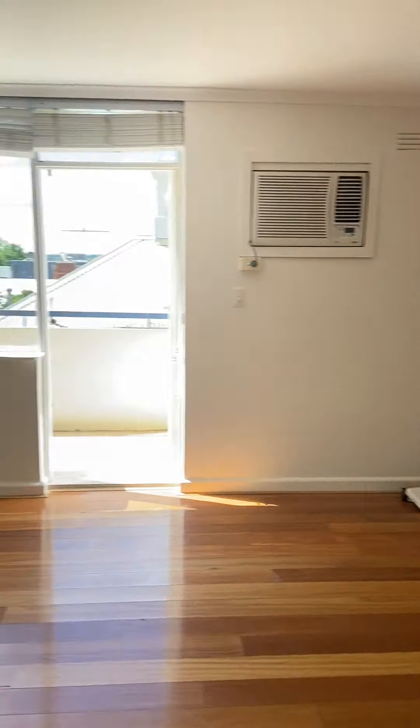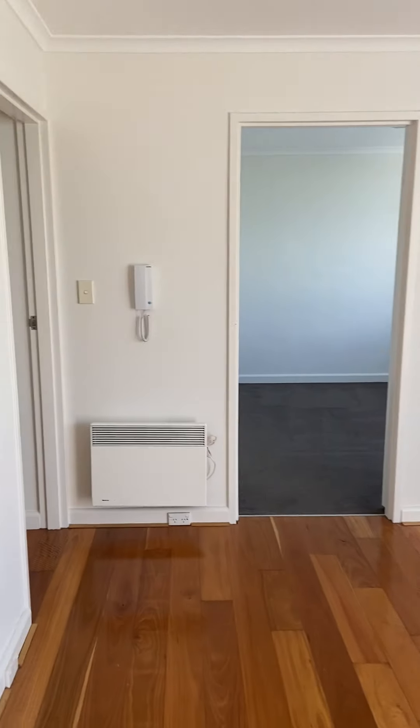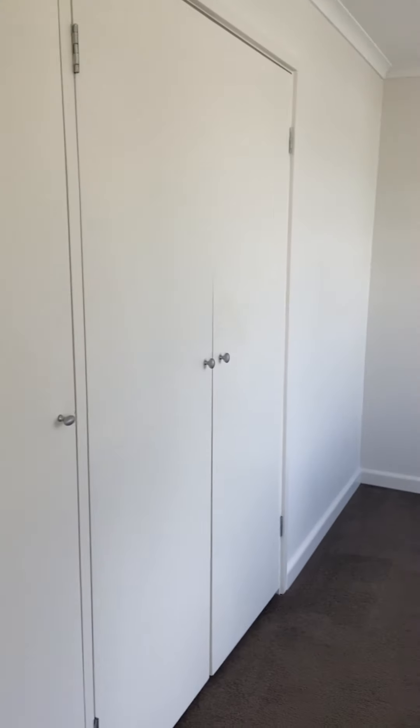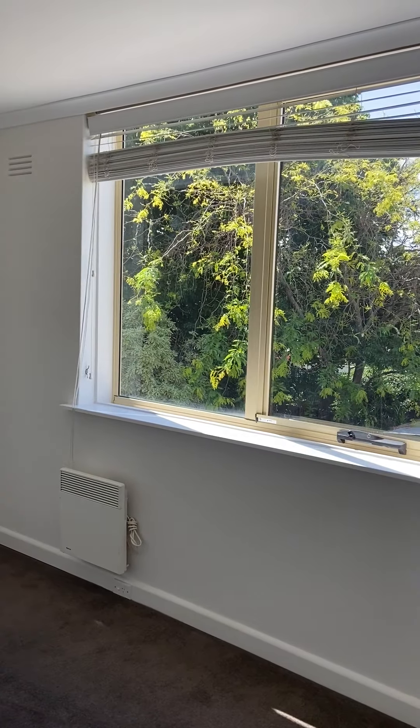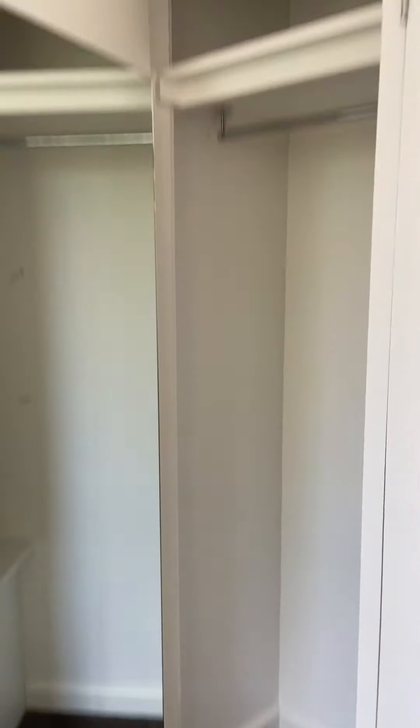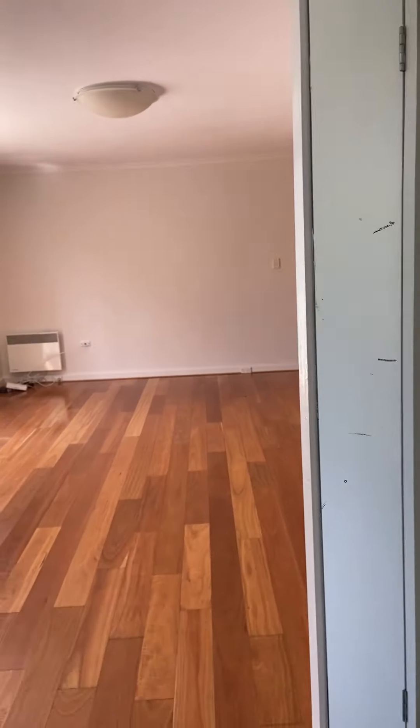There's an intercom entry. The first of the bedrooms — they're roughly equal in size — has a built-in robe, electric panel heater, and Venetian blinds. It's also got a built-in robe with a nice quick bit of storage.